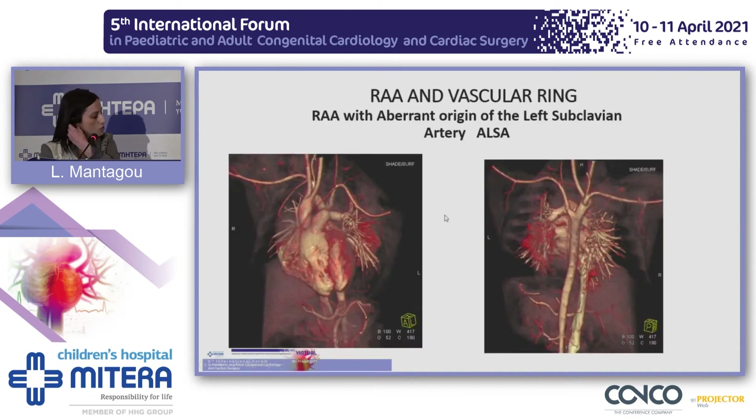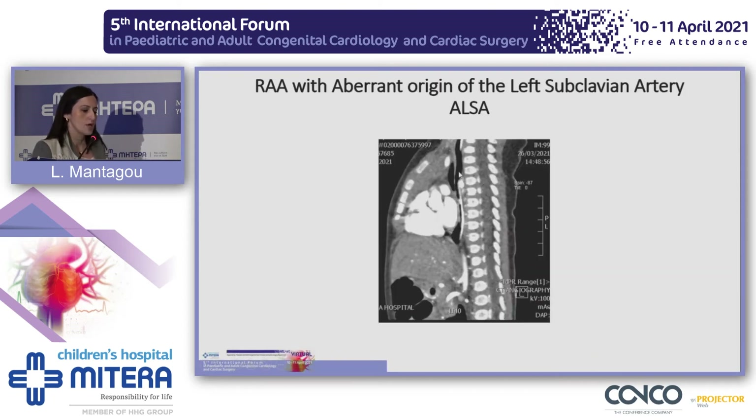Here you can see a CT angiography from a patient with an aberrant left subclavian artery. From the posterior view, you can see very nicely the diverticulum of Kommerell, which in this patient was causing compression of the esophagus.